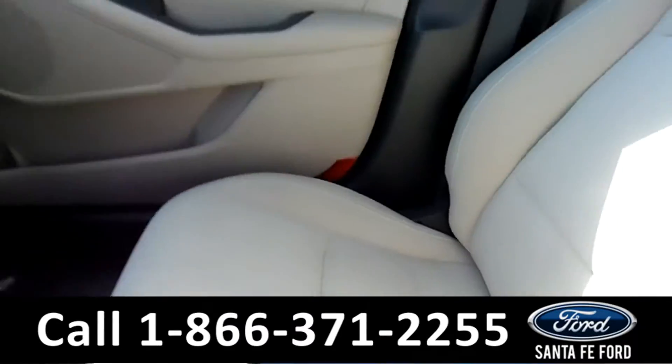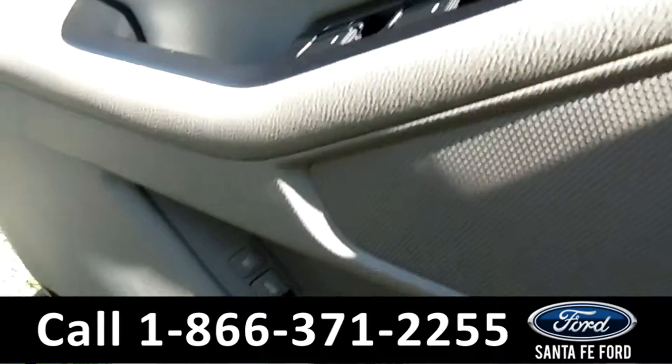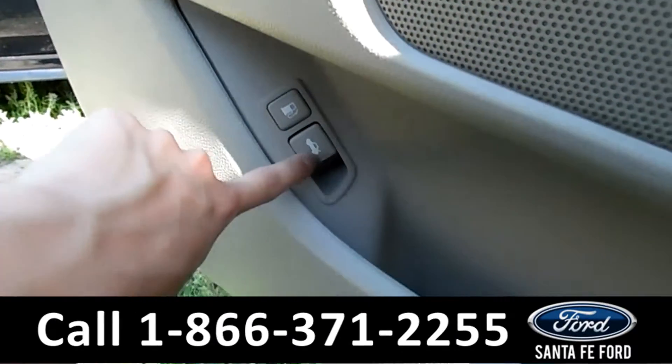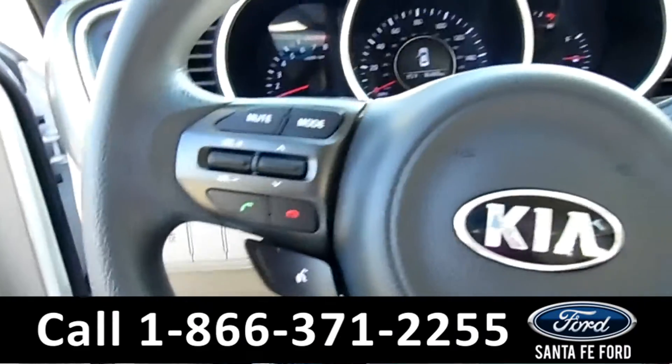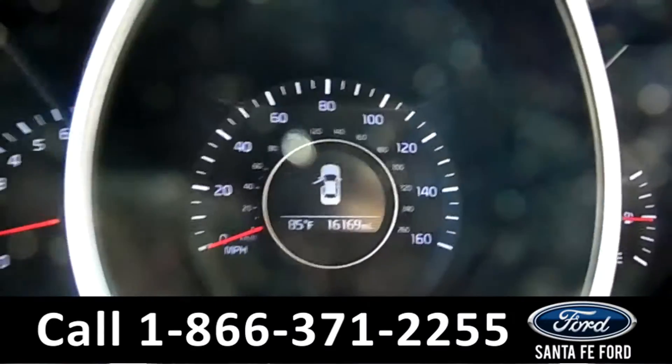There are power windows, locks, and mirrors. This is cool — not a lot of cars have this on the door, but you've got your gas and trunk release. There's also Bluetooth, cruise control, and it shows the temperature right here.